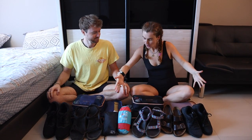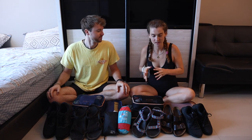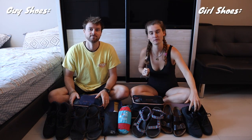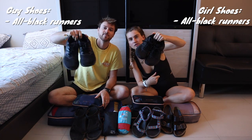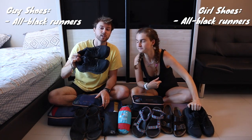We're going to move on to our clothing, starting with our shoes. If you saw our last packing video, our shoes haven't really changed. We both actually have new pairs of running shoes, but the same kind — ASICS running shoes. We wear these all the time, all black, practical for everything.